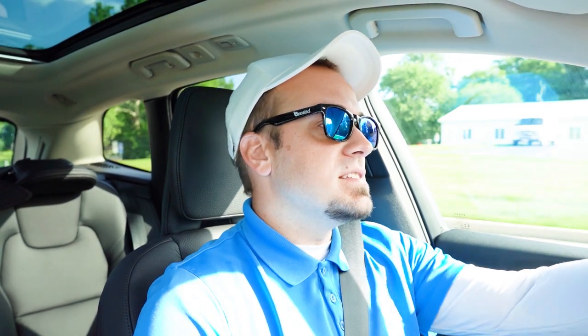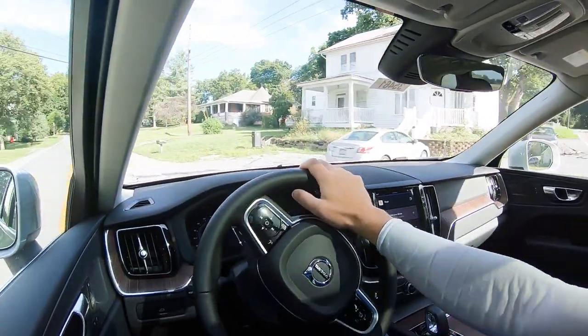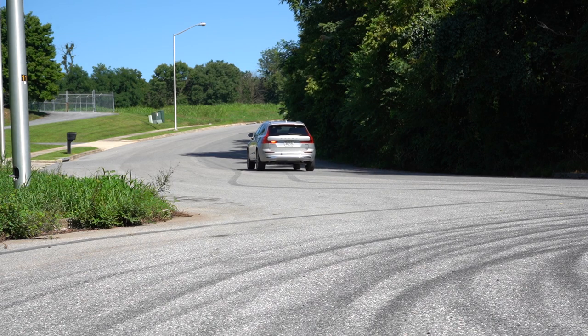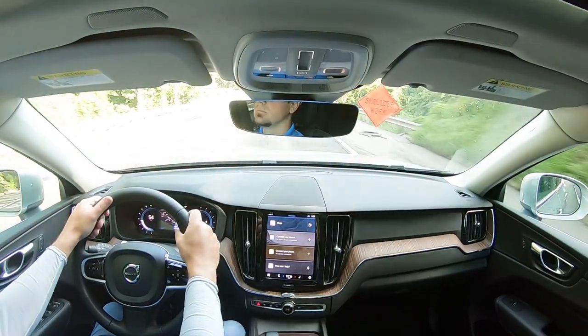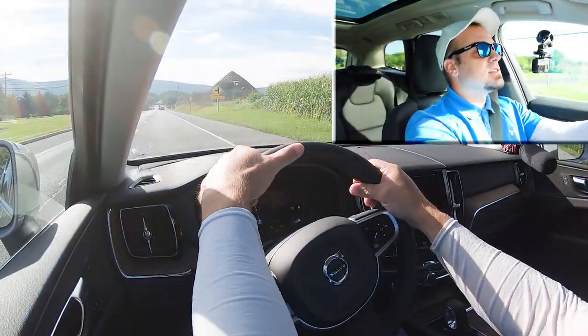Before we do any acceleration, I want to mention some minor drive mode adjustments. If you go to the gear icon at the bottom right of the infotainment screen, that's your settings, and it gives you driving adjustments including an off-road mode and a steering feel adjustment. I'm going to go ahead and firm up the steering feel because that's typically what I prefer. Now let's go ahead and put the XC60 to the test.